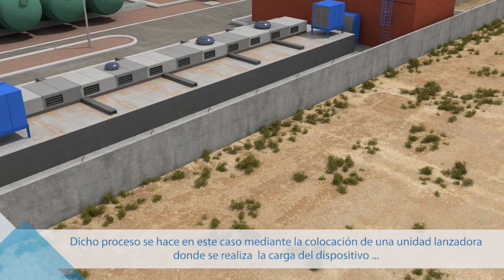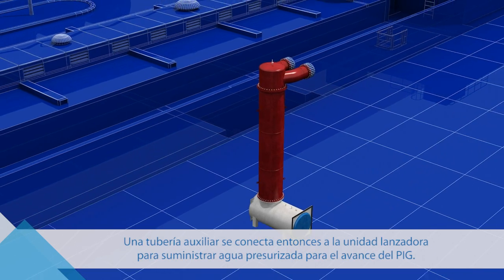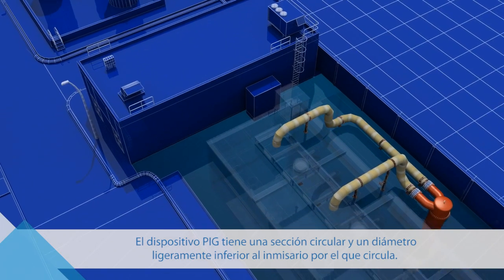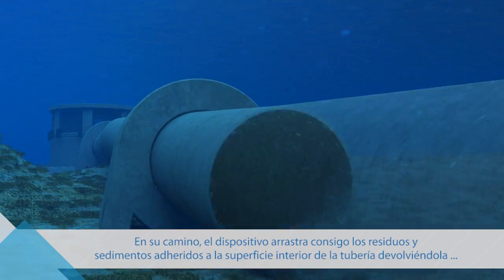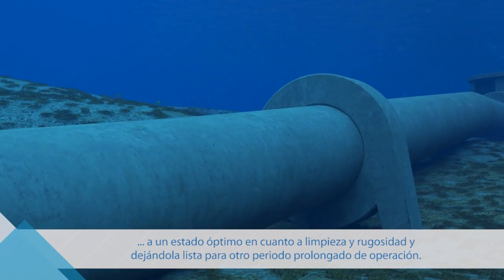In this case, the procedure was carried out by placing a launching unit onto which the device is loaded at one end of the pipeline, inside the intake chamber. An ancillary pipe is then connected to the launcher to provide the pressurized water that will push the PIG through. The PIG device has a circular cross-section and a slightly smaller diameter than the pipe it travels through. Whilst in motion, the device sweeps along waste and sediment stuck to the inside of the tube, restoring it to optimal conditions in terms of cleanliness and roughness.